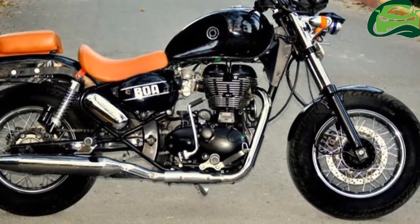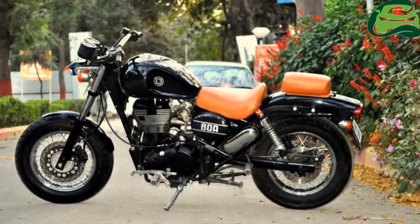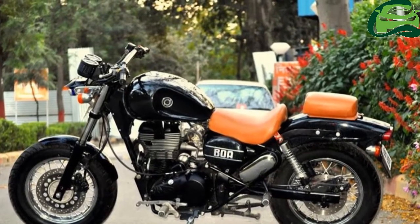The engine is BS4 compliant, and the bike also gets auto headlamp on, AHO. For more updates, subscribe to MotoGuru.